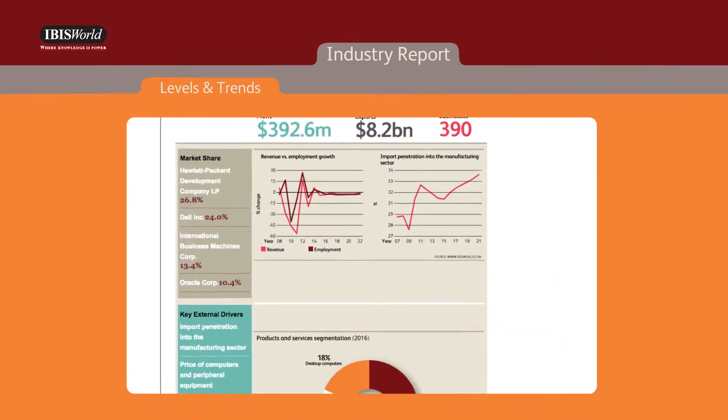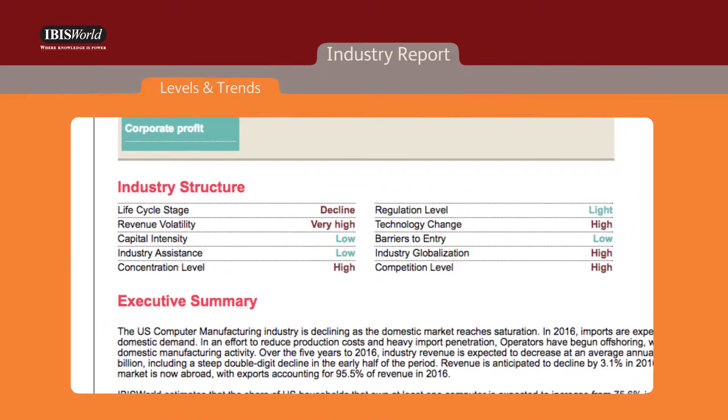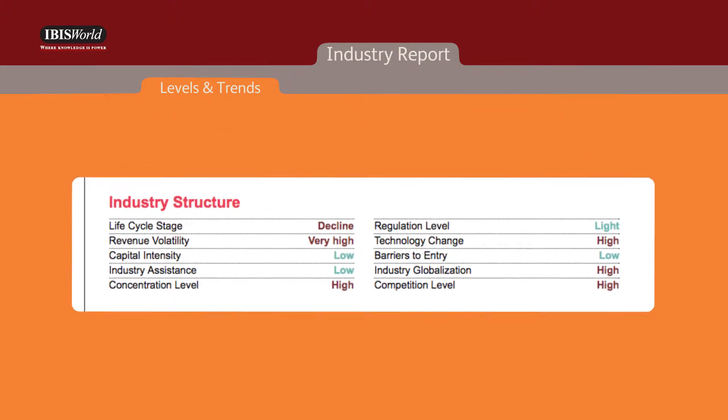Also, IBISWorld's Levels and Trends, located throughout the report and within the iExpert Summary, provides an understanding of the conditions facing clients and targets. This includes factors like regulation level, technology change, barriers to entry,